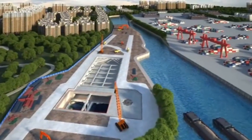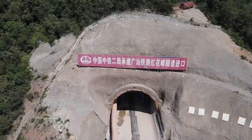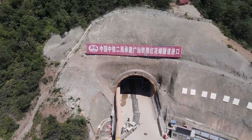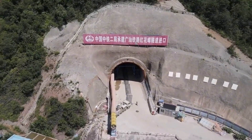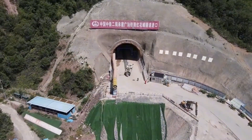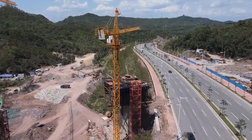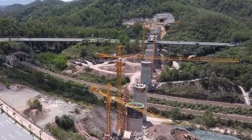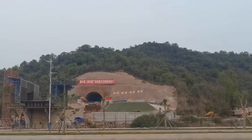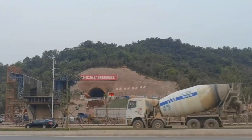Why? Because there are currently no successful cases in the world to refer to, and the geological environment in this area is very complicated. According to preliminary surveys, the area where the subsea tunnel is located is a high-intensity earthquake zone. The planned route requires crossing very dense damage zones. The tunnel crosses a total of 17 broken fault zones in the 8th earthquake zone, and 8 of them are active faults.